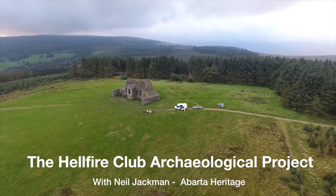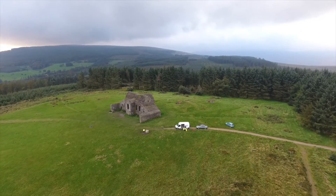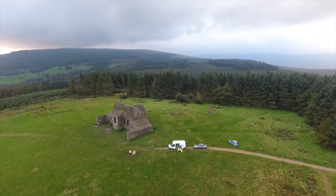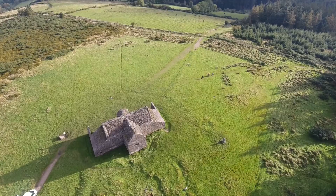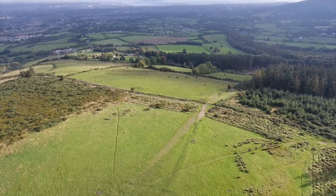Hello everyone, this is Neil Jackman here from Avarta Heritage and the Hellfire Club Archaeology Project. We've just had our first great week up at the Hellfire Club. We're carrying out a small dig on what's believed to be a large 5,000 year old passage tomb that was largely destroyed when William Connolly had the Hellfire Club built, originally as a hunting lodge, in around 1725.